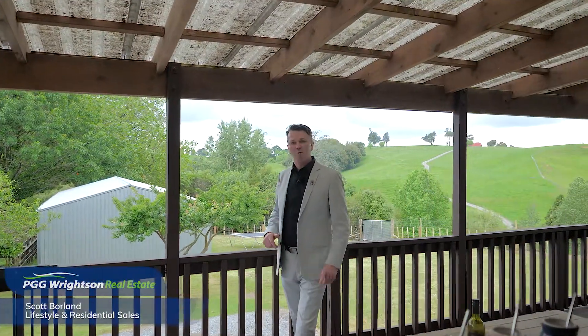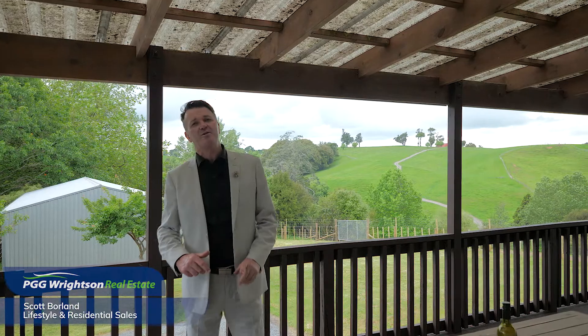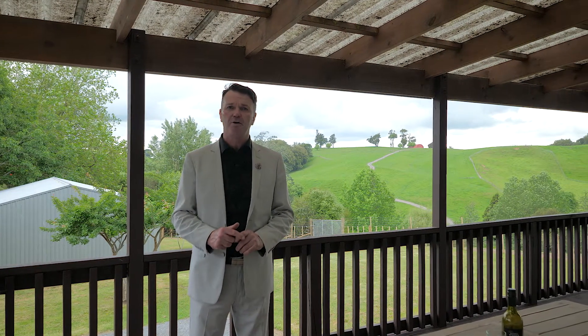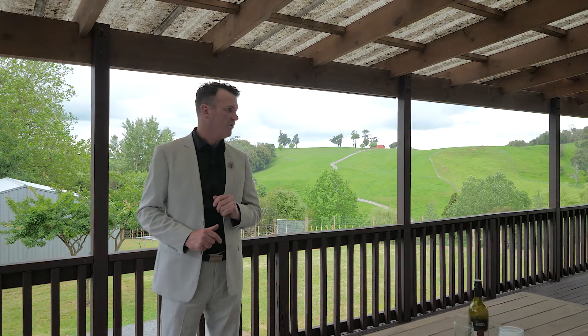Hi guys, I'm Scott Borland and welcome to this wonderful lifestyle starter positioned here at 898 Tatarua, Carapiro. This property has got so much to offer, so go take a look around.